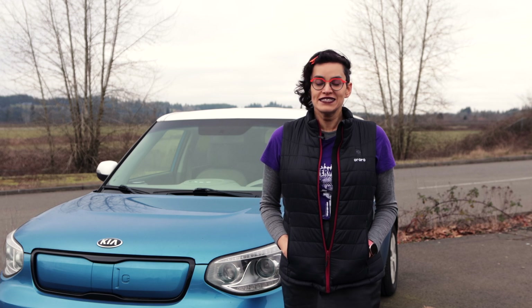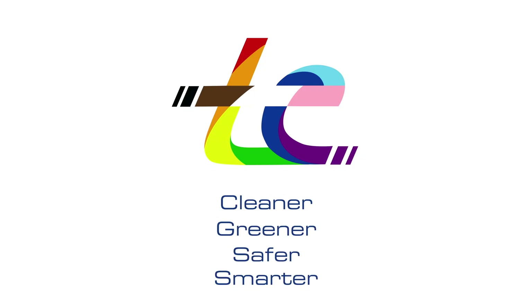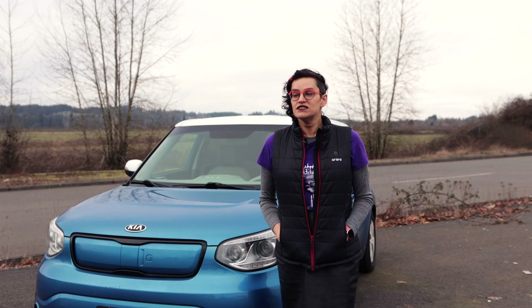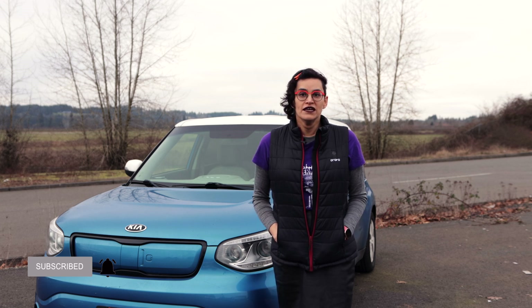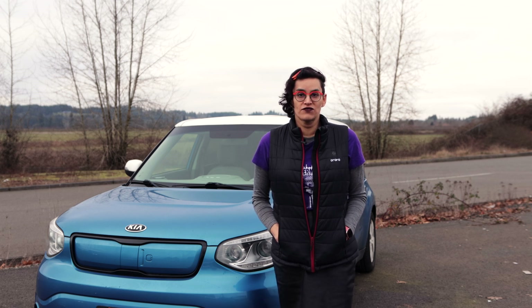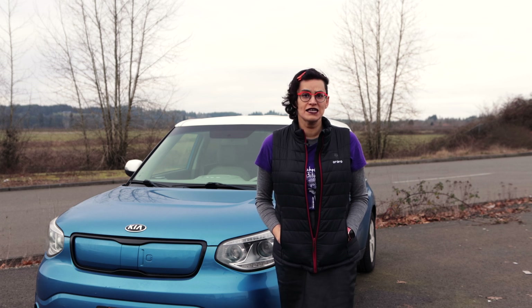So what's a girl with a CHAdeMO car to do if they need to make a longer distance trip? Well, get an adapter, of course. Continuing our slightly weird setup for videos this year — I promise that things will be back to normal or closer to normal soon — this video is split into chunks. This one is a bit of an explanation of the whys and the wherefores and the hoops of CHAdeMO adapters.